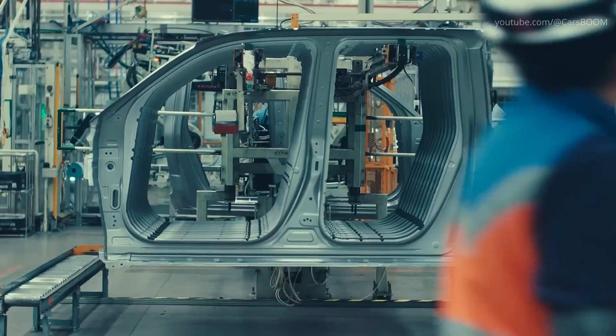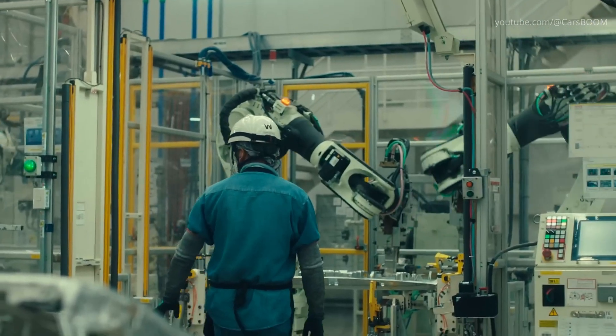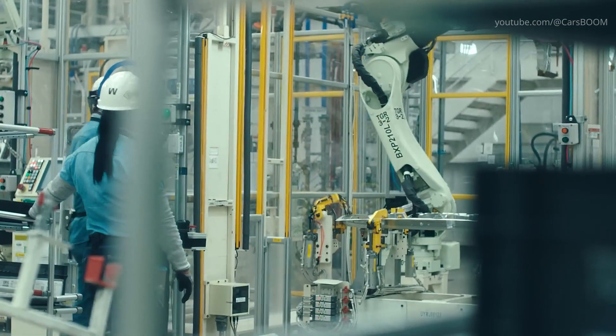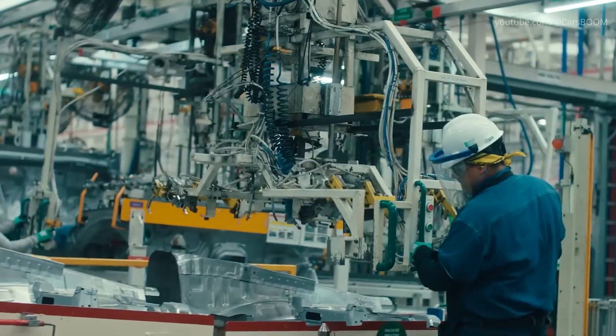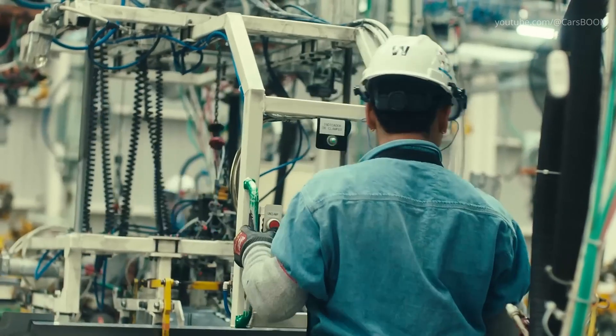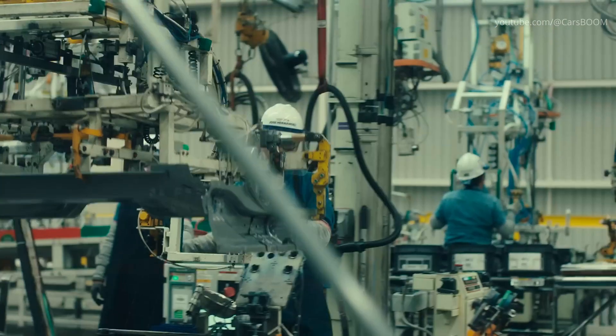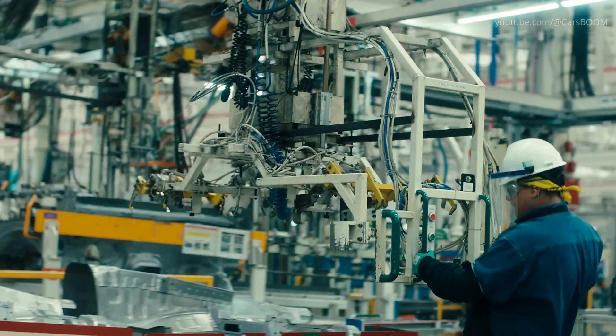Next, we move into the welding shop, where robotics dominate the landscape, ensuring pinpoint precision and structural integrity. Over a thousand individual weld points come together seamlessly through automated MIG welding processes, creating the incredibly robust structure of the Tacoma's cab and bed.